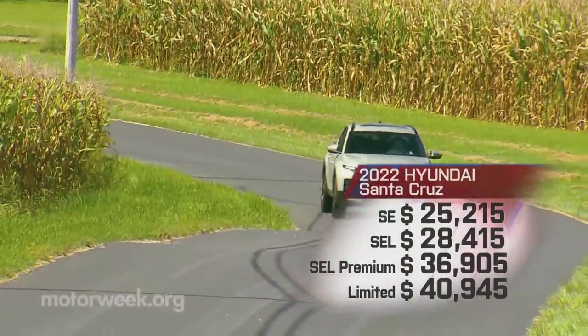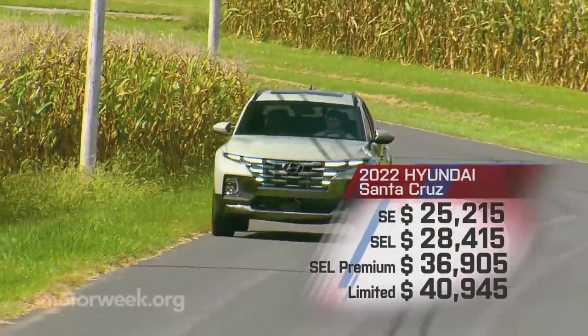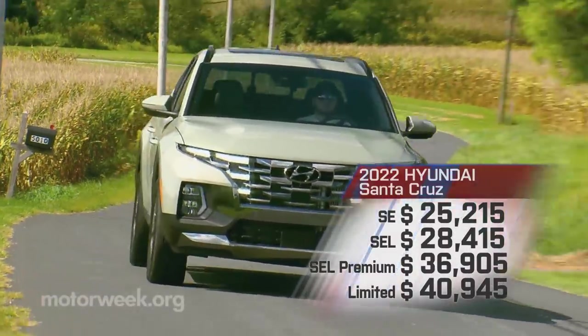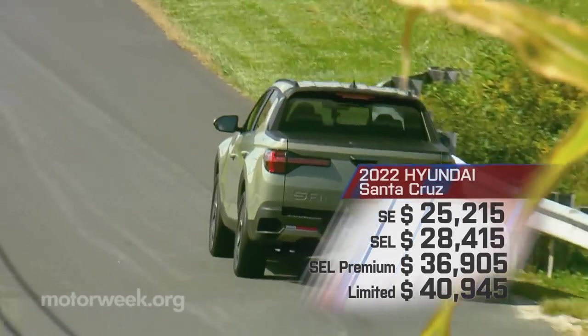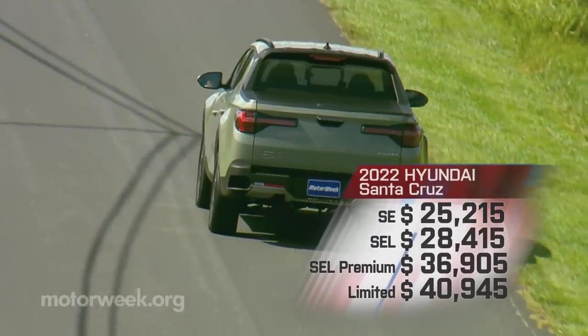Pricing starts at $25,215 for front-wheel drive, with $1,500 more to add all-wheel drive. That's about five grand more than the base Ford Maverick. SEL Premium and Limited come with all-wheel drive and the turbo engine standard, with top Limited starting at $40,945.